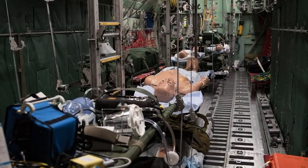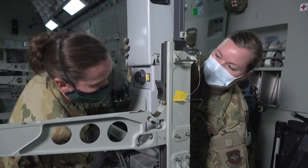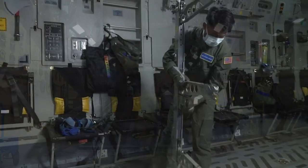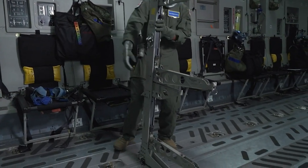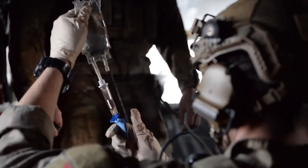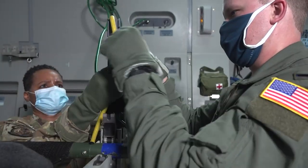Everything that can be used by operational crew on a real aircraft is available in our trainers. For example, on the C-17 the stanchions are operational. On the C-130s, all the straps and poles are capable of receiving patient and equipment litters in any configuration the students' crews need.